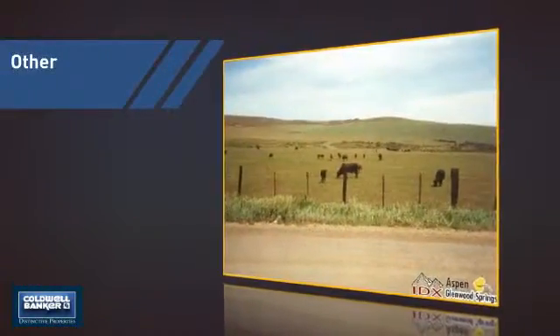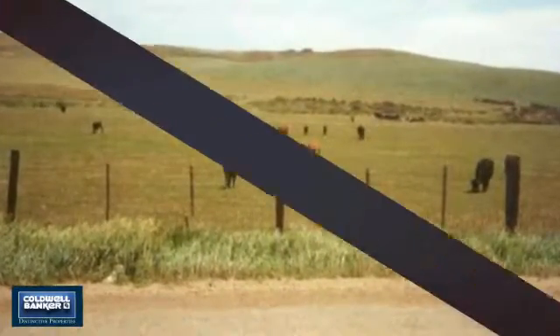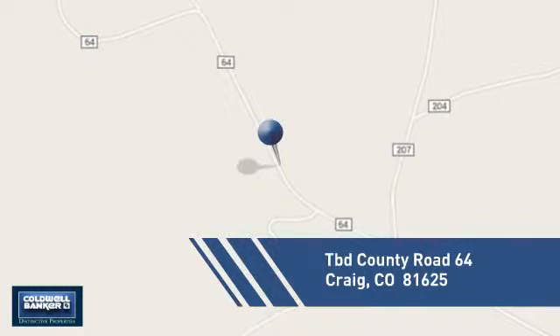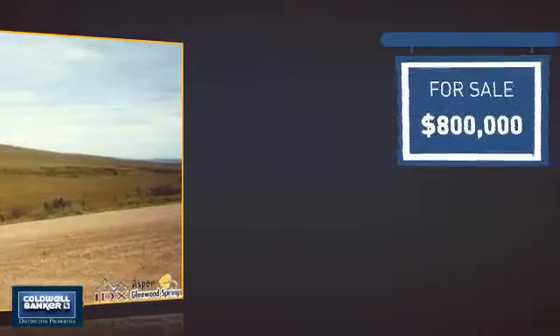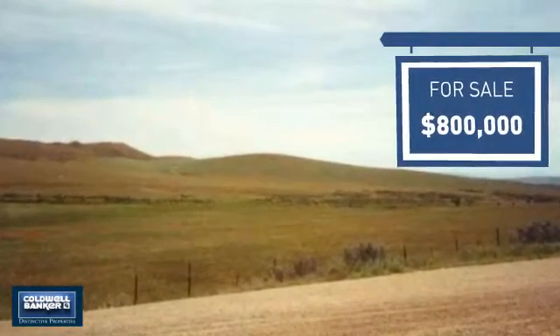This listing has great potential and it's located in this area. Currently listed at $800,000, it offers an excellent value for the area.